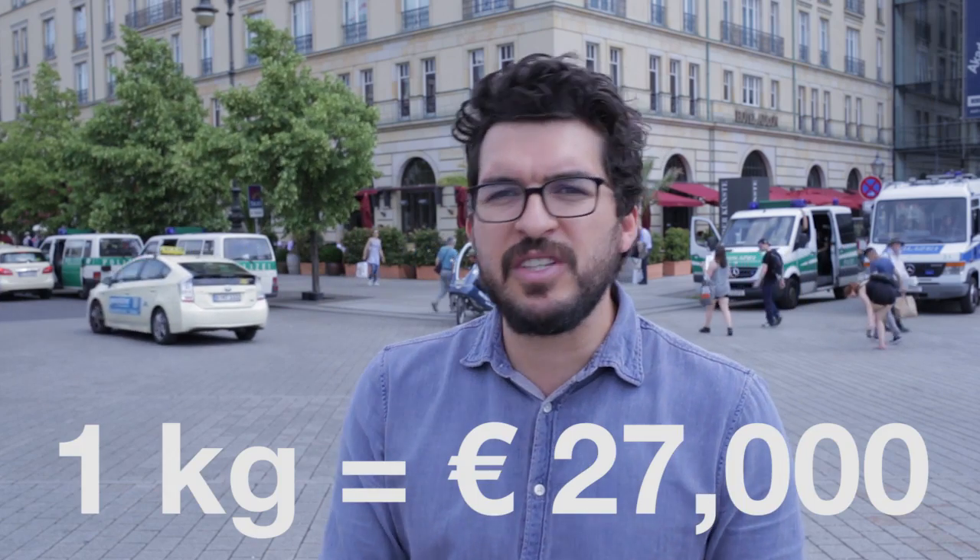A ring made of silver, gold. What about platinum? Platinum is one of the most expensive metals in the world. Today you can get one kilogram of platinum for around 27,000 euros. But why is it so damn expensive?